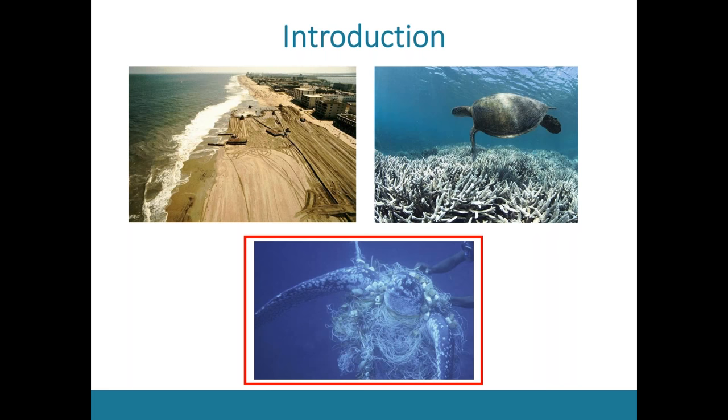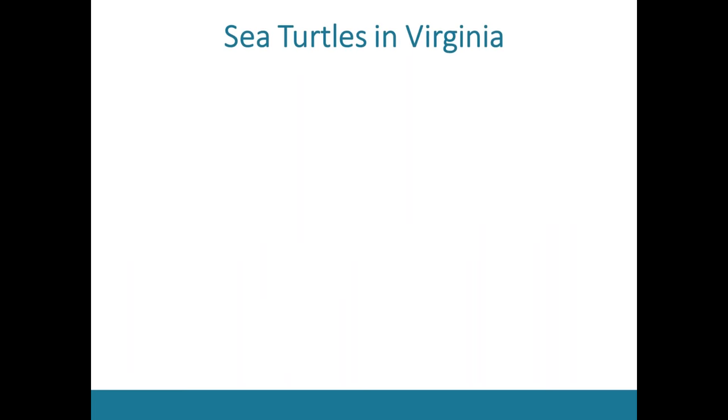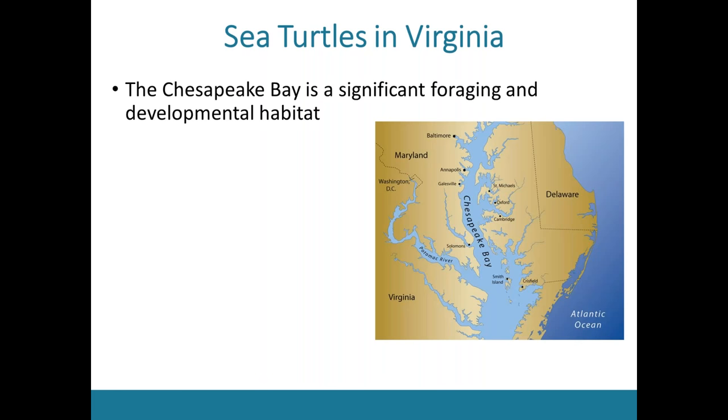Given the endangered and threatened status of sea turtle species worldwide, a better understanding of the threats sea turtle populations face is really crucial to the long-term sustainability of these populations. My research really focused in on sea turtles in Virginia. The Chesapeake Bay is actually a pretty significant foraging and developmental habitat for thousands of sea turtles that use bay waters seasonally.